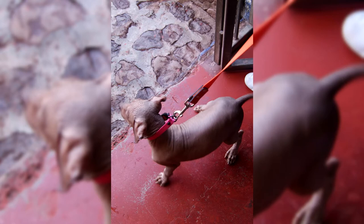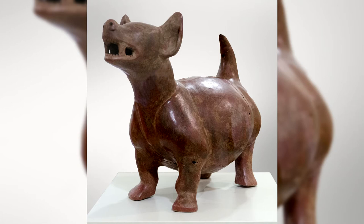There are three types of Xoloitzcuintli: standard, medium, and mini, so the breed is suitable for keeping in an apartment of any size. In one litter, both completely naked and short hard-furred babies can be born. Xoloitzcuintls tend to consider only one person as the owner, although they also treat the rest of the family with love, including other pets.